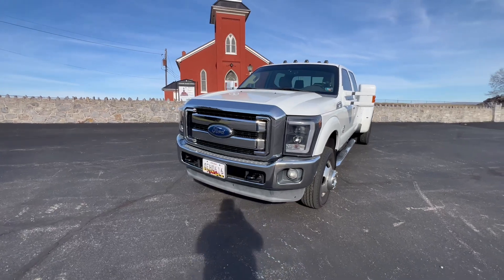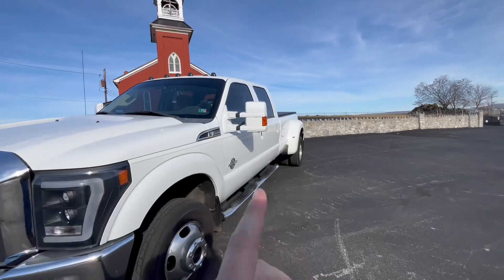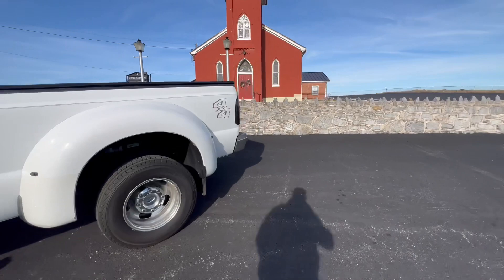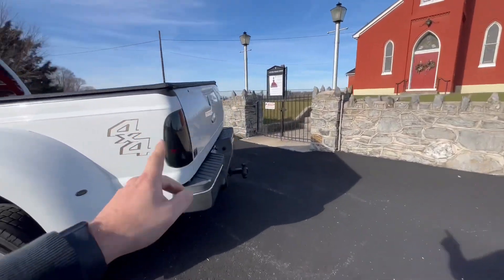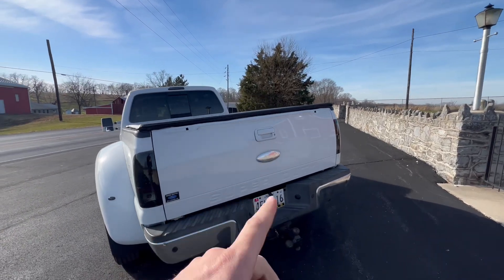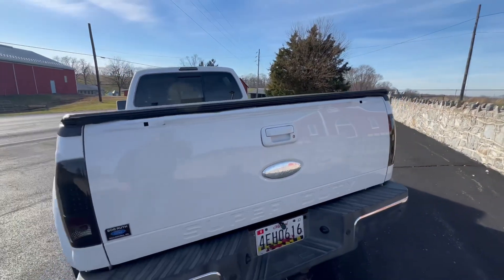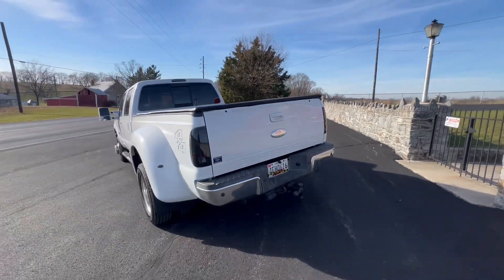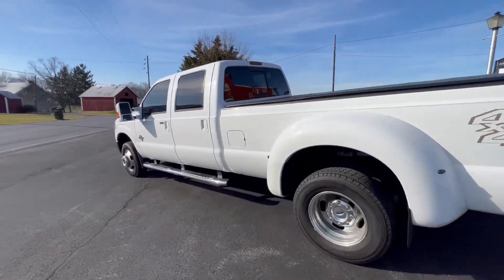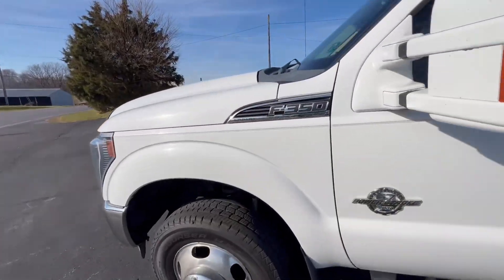Some things that have been changed on this truck: it's got aftermarket headlights, painted-to-match mirrors, and painted-to-match door handles. Around back, it's got aftermarket tail lights and a painted-to-match handle for the tailgate. I do have a brand new plastic piece for that and a brand new Ford emblem for the back. This truck did originally come from Florida.